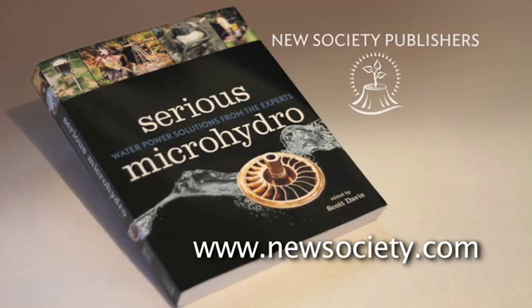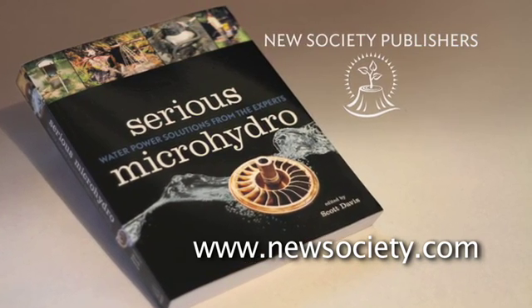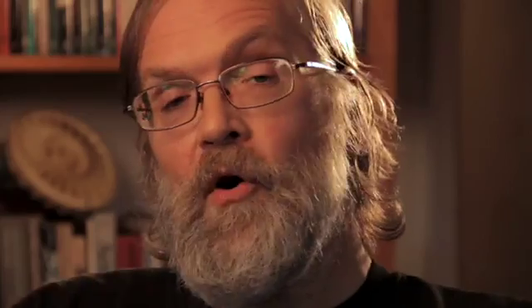Here's how to get this book. You can order, download, or read a sample chapter from the publishers at NewSociety.com. Or, for a signed copy, you can email me at scottldavis at shaw.ca. Looking forward to hearing from you.